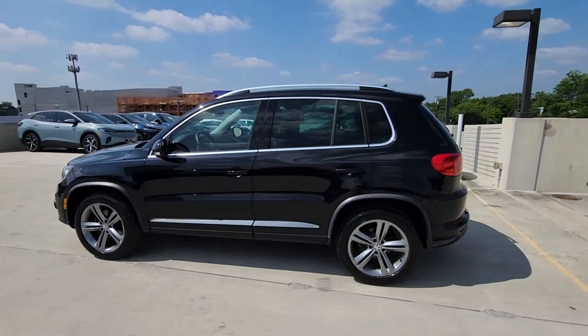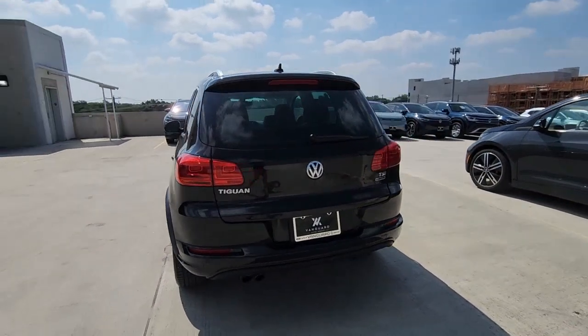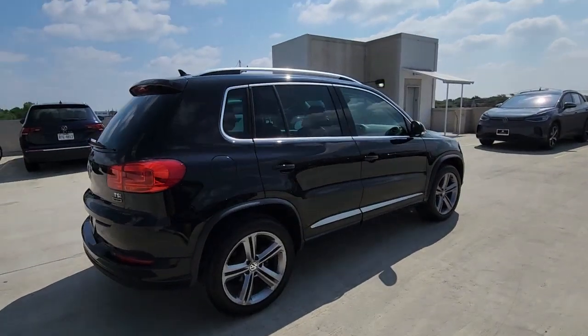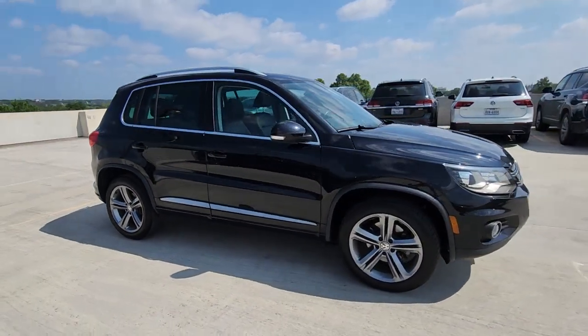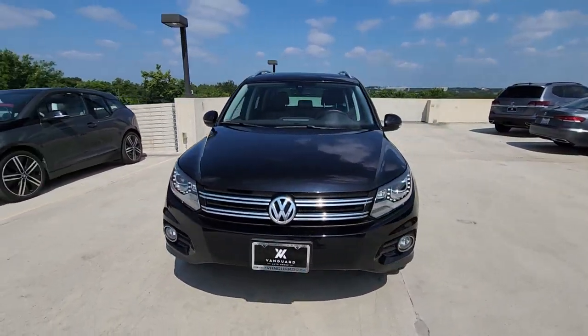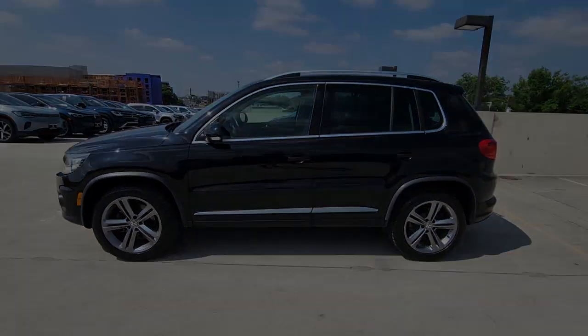Get a feel for the 2017 Volkswagen Tiguan. This vehicle is an outstanding buy with fewer than 60,000 miles on the odometer. Here's a family-minded Tiguan that delivers safety and practicality wrapped in understated style. From its driver-assist safety features to its impressive fuel efficiency and available third-row seating, this convenient crossover has your back.